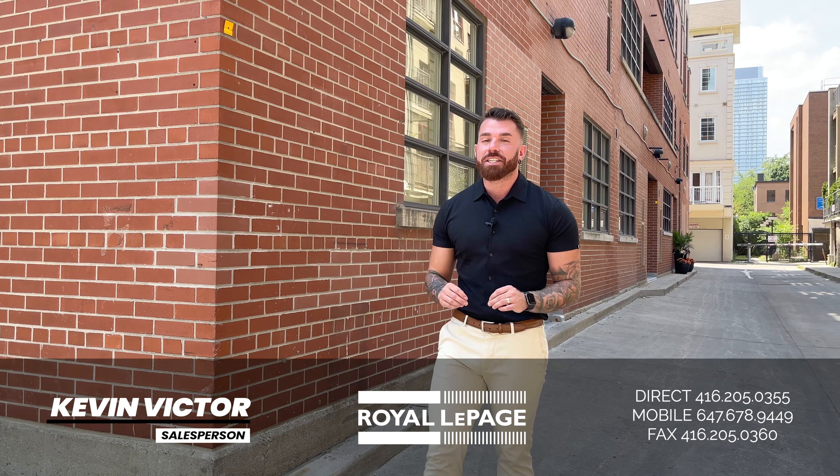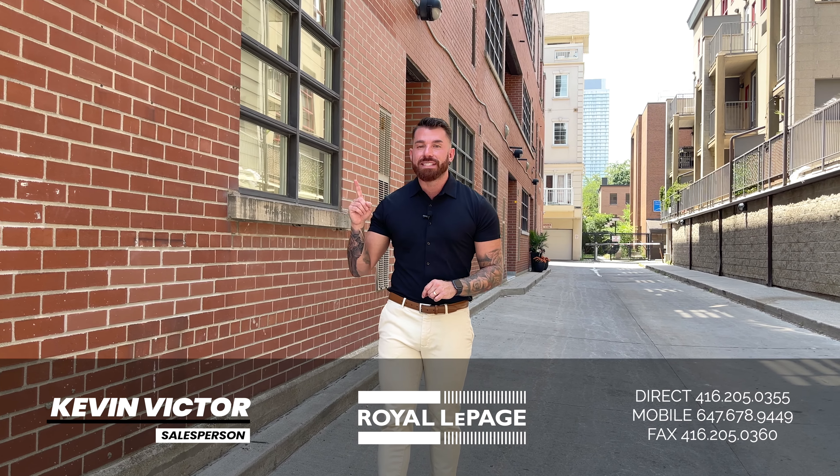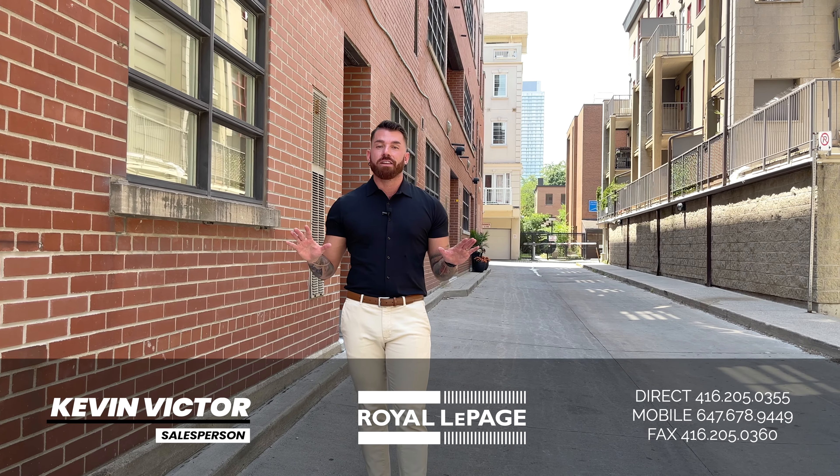Unit 104 is an extremely unique hard loft featuring exposed brick walls, a 20-foot ceiling, a mezzanine, and even your own private entrance. No more elevators.